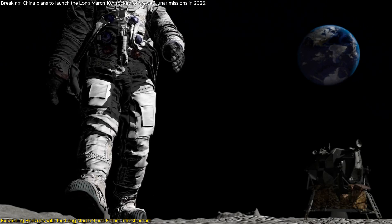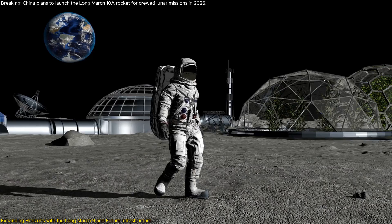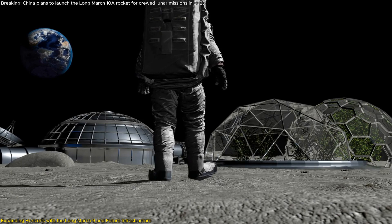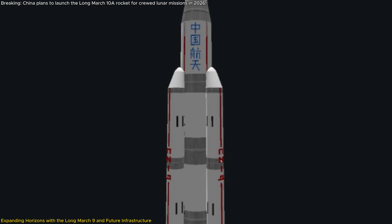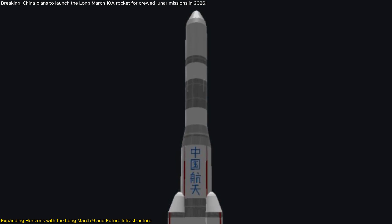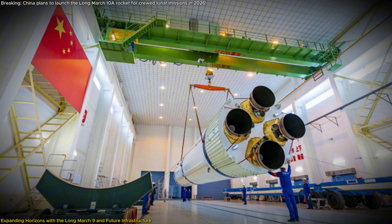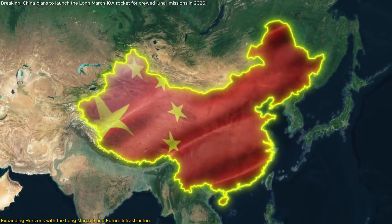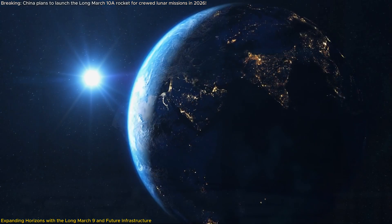The Long March 9 will be instrumental in constructing the International Lunar Research Station, a project that aims to establish a permanent human presence on the Moon. This station will serve as a hub for scientific research, technological development, and potentially as a stepping stone for missions to Mars and beyond. The ability to launch heavy payloads is essential for transporting habitat modules, life support systems, and scientific equipment. China's development of the Long March 9 also has significant implications for international collaboration and competition, positioning China as a key player in global space initiatives and potentially spurring further innovation in the field.